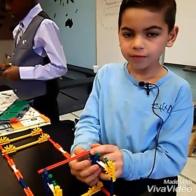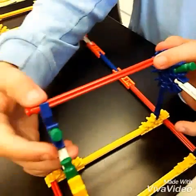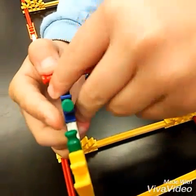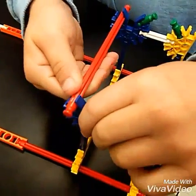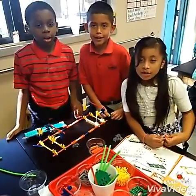Another word is compression. That is a push or a squeezing force. I have to push the red piece into the blue piece. We're making a drawbridge.